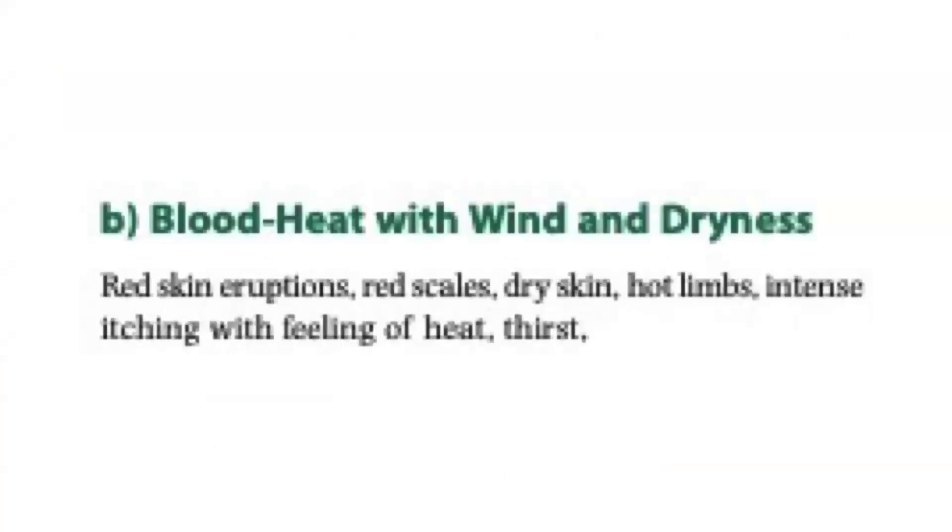Blood heat with wind and dryness. Symptoms include red skin eruptions, red scales, dry skin, hot limbs, intense itching with feeling of heat, and thirst.